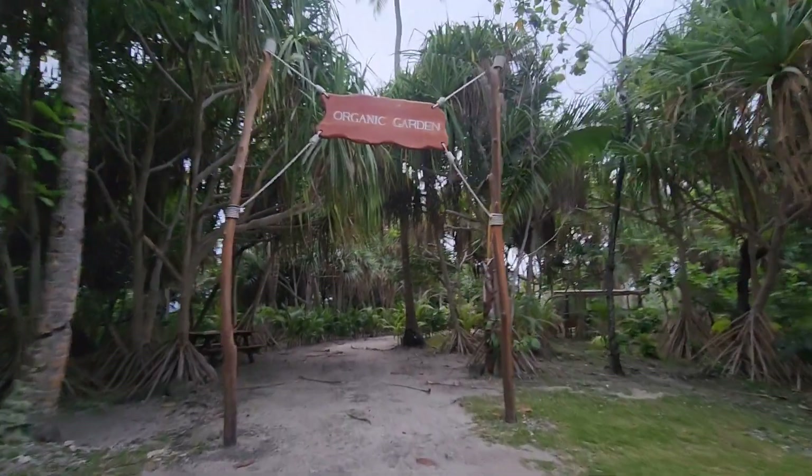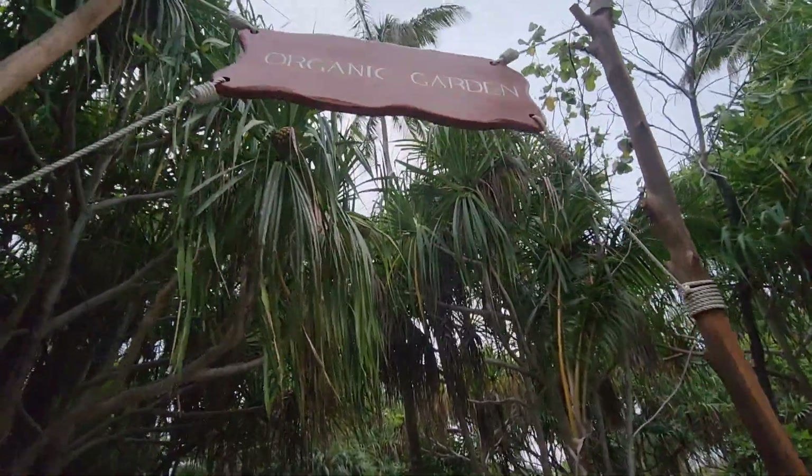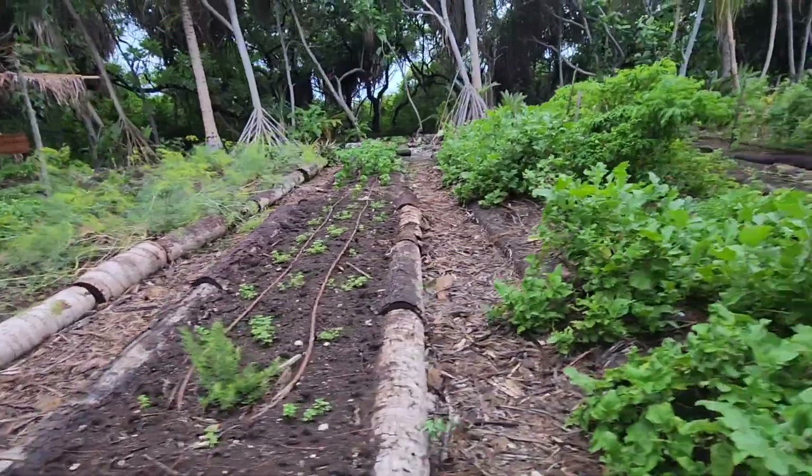This resort actually has an organic garden. Here's a little clip of some of the vegetables that they grow here — it was quite interesting.